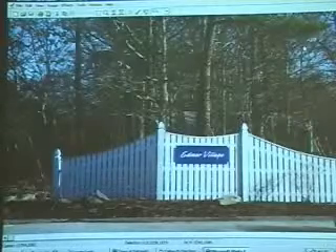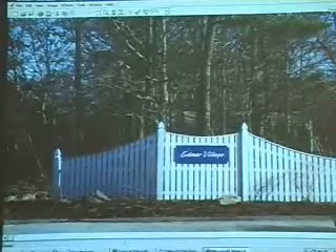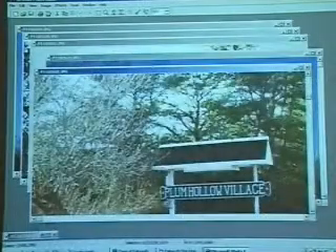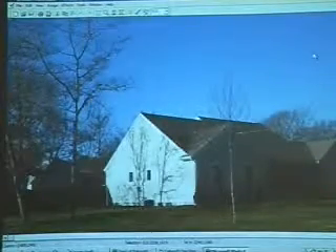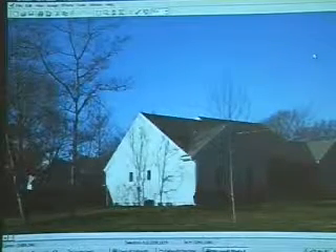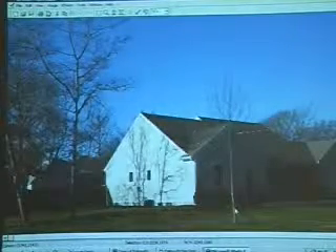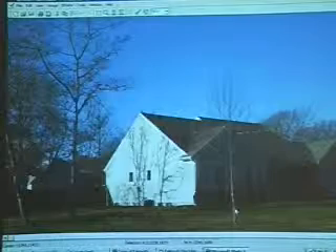I'm going to briefly go over some of the features within both of these developments. They're very similar. Building construction is very similar. Here we have one house that looks fairly new right within the neighborhood. It's fairly new, and it does have a basement, air conditioner, and I believe these neighborhoods also have gas as well.